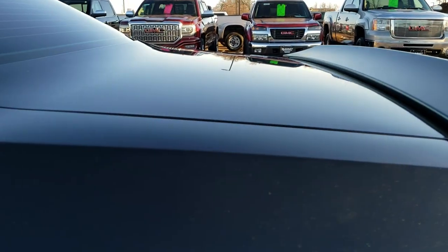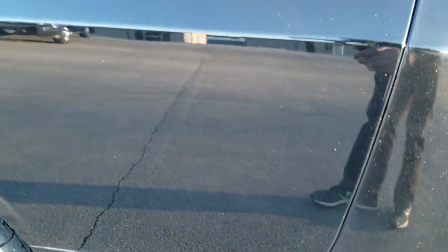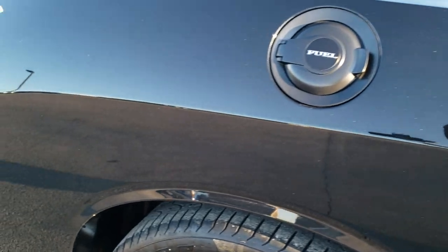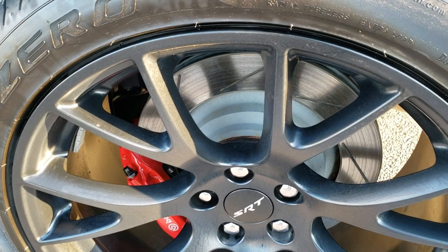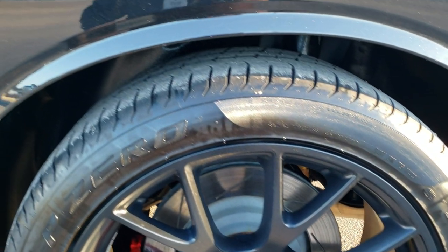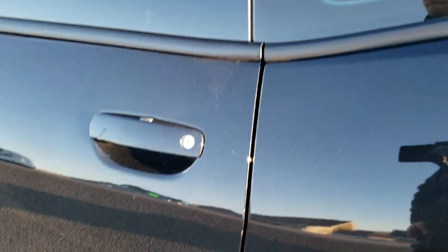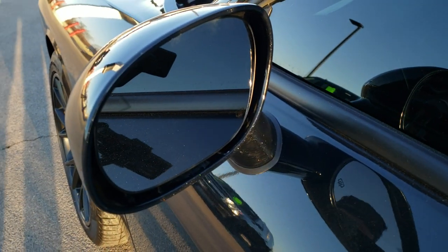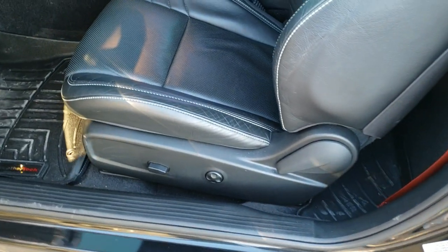The deck lid is in excellent shape — no dents or dings. As you go down this side of the car it is just as clean as the passenger side. Truly one of the cleanest Hellcats we've ever had on our lot. This back rim is in excellent condition as well, no scuffs or scrapes. The rear quarter is in nice shape. You get blind spot monitoring as well as heated mirrors. Entering go system — you just have to have the key in your pocket and that will open it up.